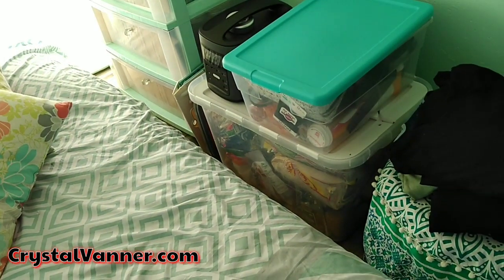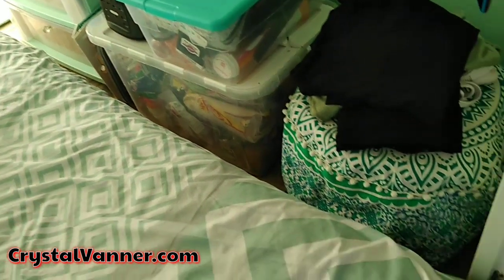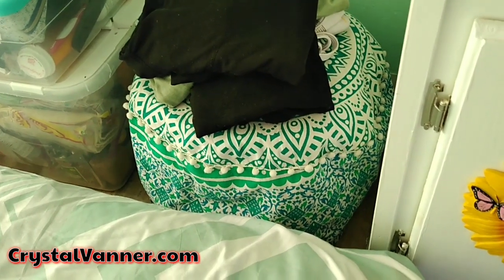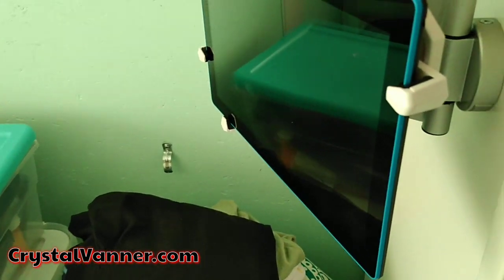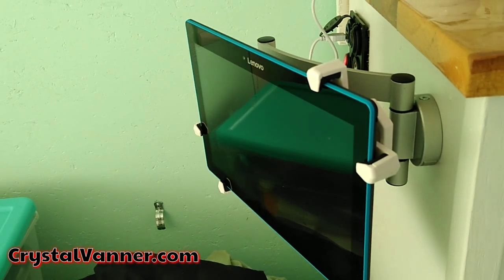The plastic cabinets are for food storage, and extra food storage is in the bin here. She's got her luggable loo five-gallon bucket potty here, and her tablet sits up on a nice bracket — which I'm jealous of, I might need to get me one of those — so she can watch television.